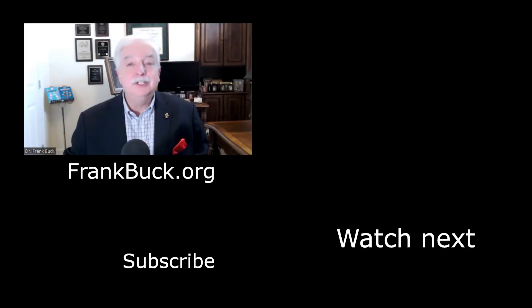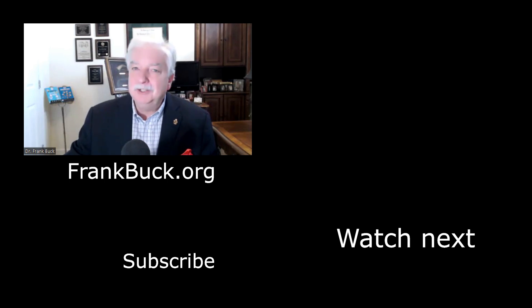So, whether it's Evernote, Google Drive, or something else, having your digital information organized is priceless. I hope this content is going to help get you there. Thanks for stopping by. This has been Frank Buck helping you get organized and make it look easy.